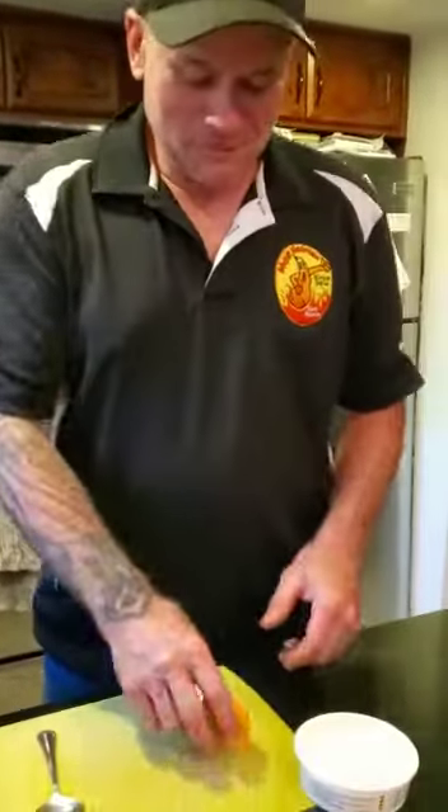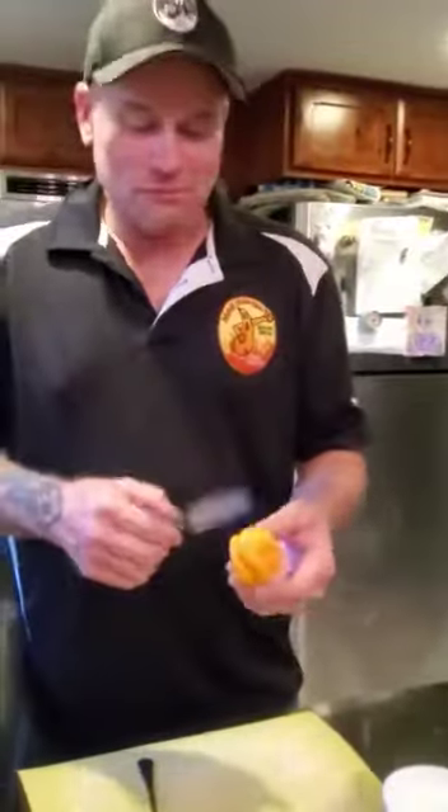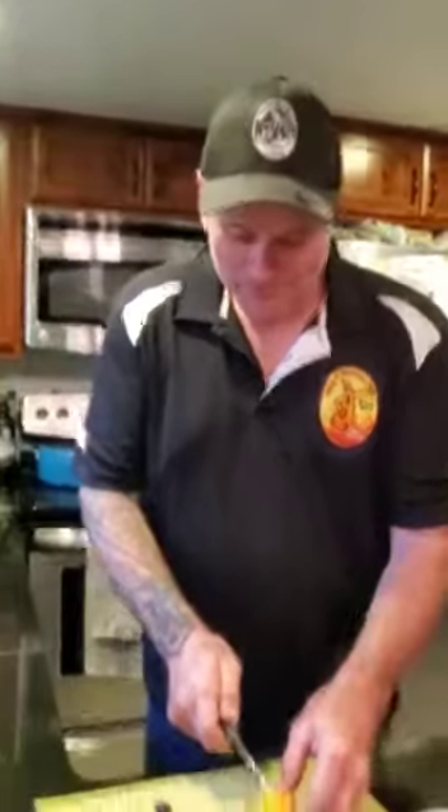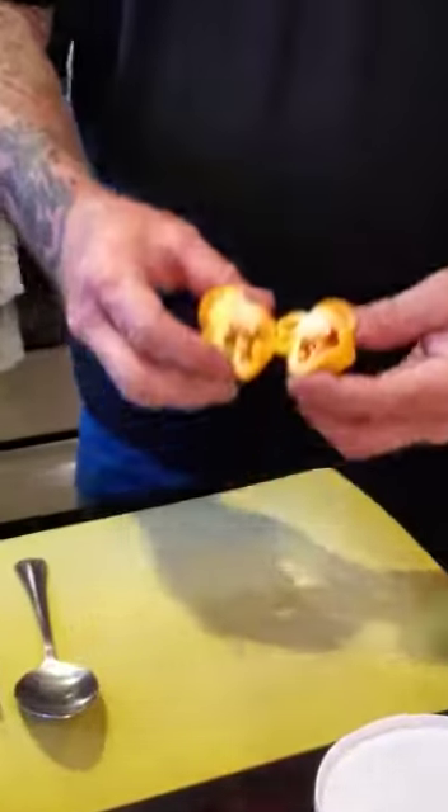This is an American habanero, quite large actually, as she said. We're going to put a little bit of American Yankee cream cheese in here, and we want to see how the capsaicin is. Oh my god.